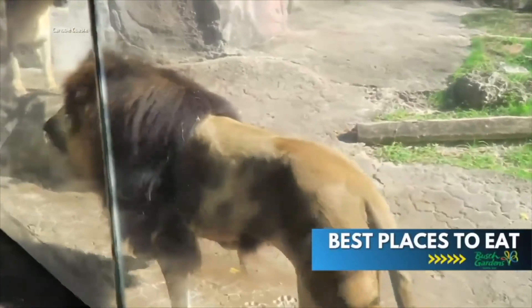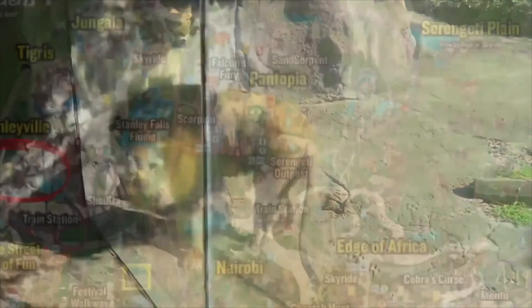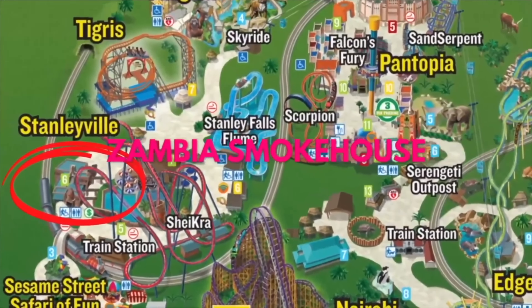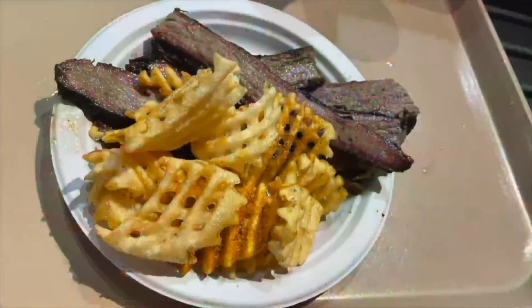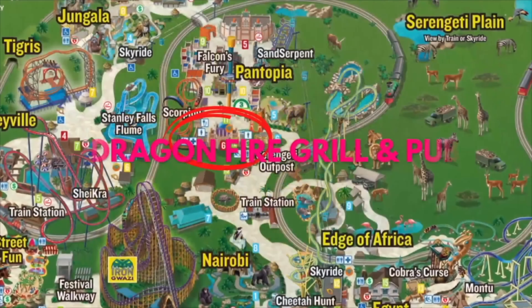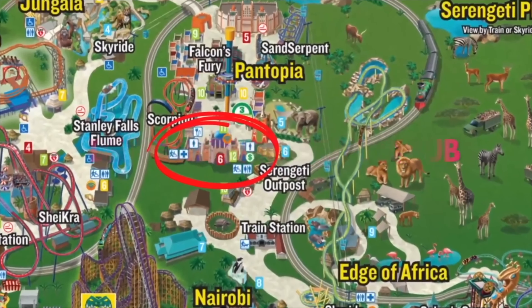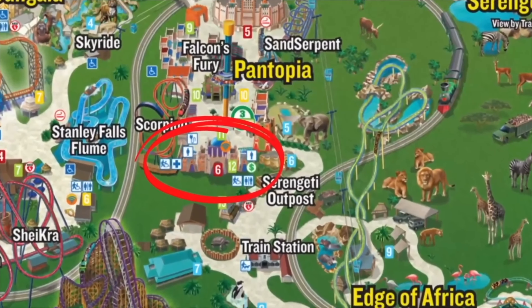Where to eat: I highly recommend eating at the Zambia Smokehouse. By far, this is the best place to eat at the park, and you cannot go wrong with the brisket and seasoned waffle fries. The Dragonfire Grill and Pub is where you're going to find a great variety of food that's located indoors. Trust me, the AC in this place is on point.